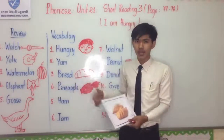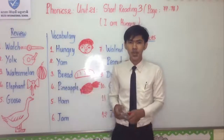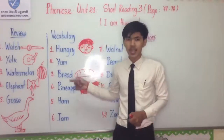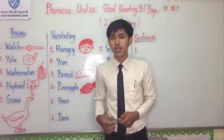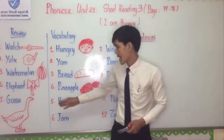Next: Bread. I spell: B-R-E-A-D. Do you know what is bread? Bread is a kind of snack that you can eat to replace your food in the morning, as shown in the picture I drew on the whiteboard.